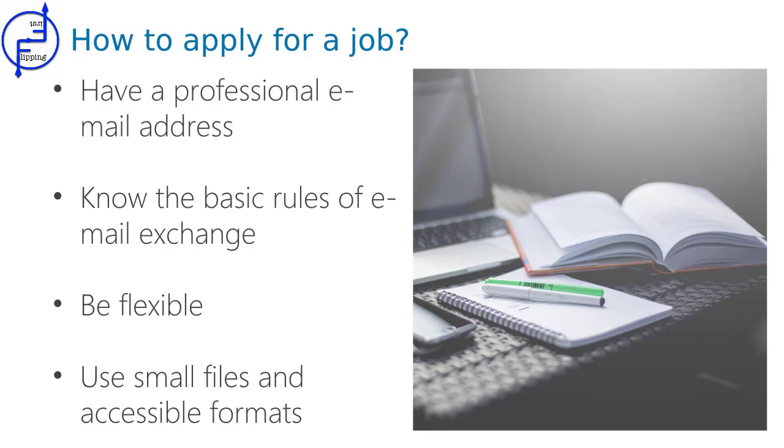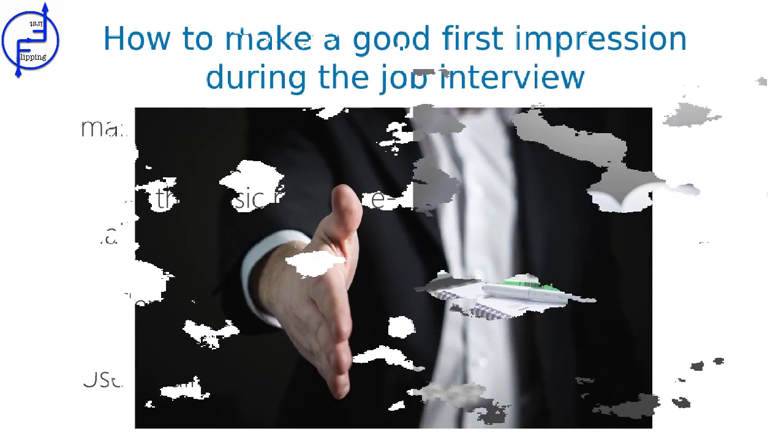Use small files and accessible formats. If you need to send your portfolio, try to make it online or in a small file — 200 MB attachments will not be welcomed by the recruiter. Also, if you send your CV or cover letter, use a common and universal file format like PDF or JPG. Don't send files that require specific software to open, such as Microsoft Office, Photoshop, or AutoCAD, unless you are specifically asked for it.